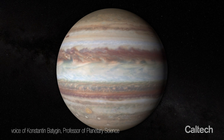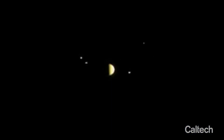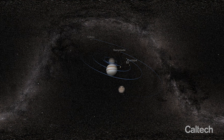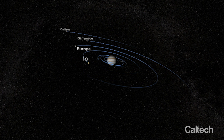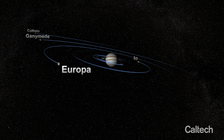Jupiter, the largest planet of our solar system, has fascinated astronomers for centuries and its four moons have been studied by both ground-based telescopes as well as space-based missions. The orbital machinery of these moons has been understood for centuries. The exact story of how these satellites formed, on the other hand, remains a remarkable mystery.